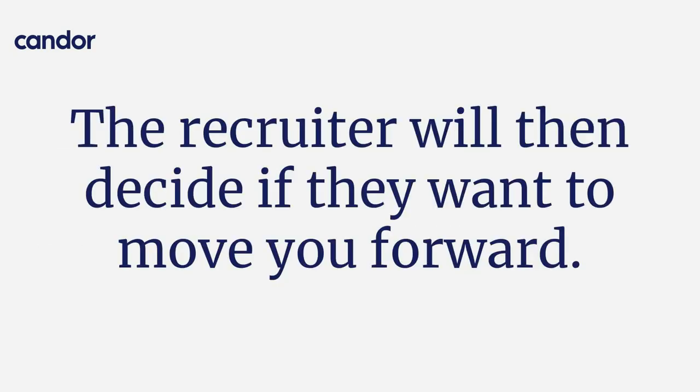The recruiter then decides whether or not to move you forward. Every single time I speak to a candidate, they say they're annoyed they have to do the screen — don't be that person. Recruiters are your biggest advocates inside of an organization. Treat them kindly, treat them right, and I promise they will open a million doors for you. Recruiters also move around a lot, so this is not just for Amazon — this is for every other job you're going to need in your career. Take this seriously and prep for the screen just as you would for any other interview.